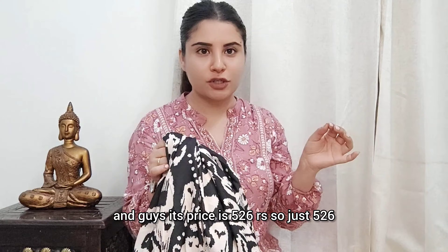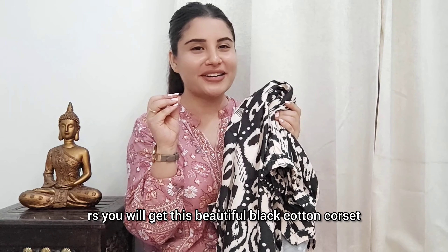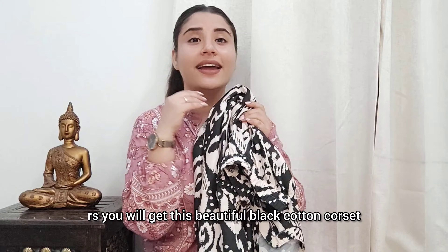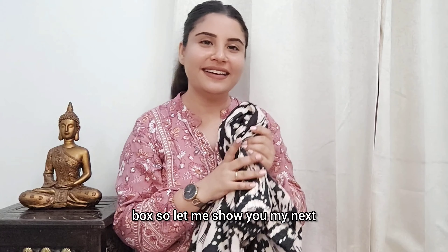This price is Rs. 526 — just Rs. 526! So you get a very sweet black cotton set. You can buy it again; the link is in the description box.